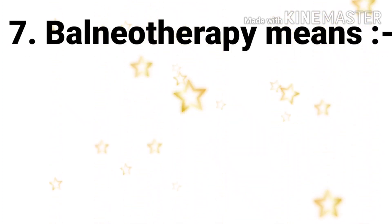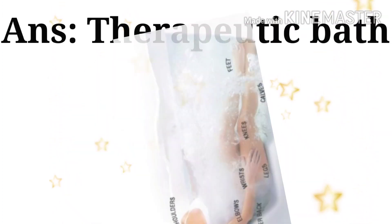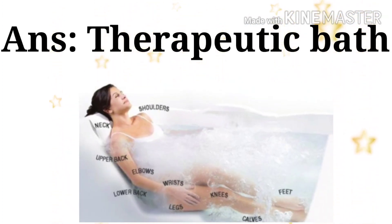Next question: balneotherapy means — the options are soraline application, liquid paraffin application, hot application, and therapeutic bath. The answer is therapeutic bath. Balneotherapy means therapeutic bath.